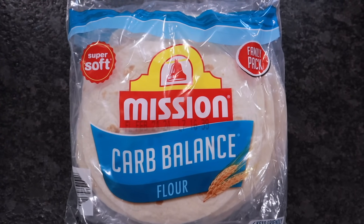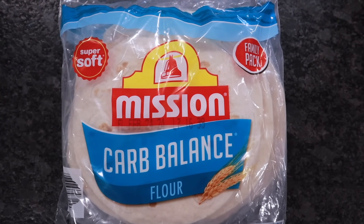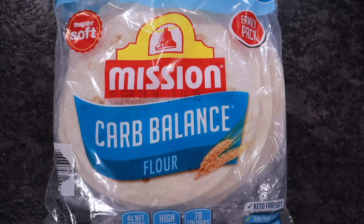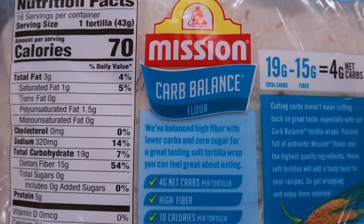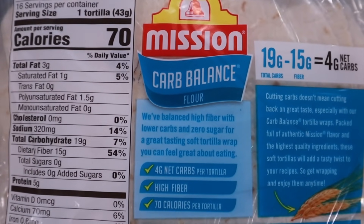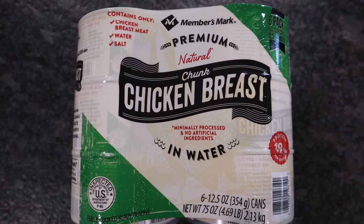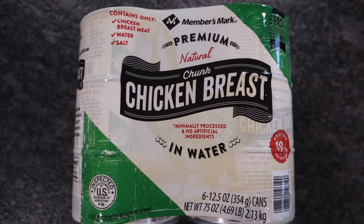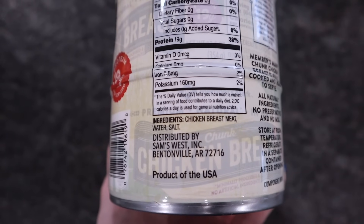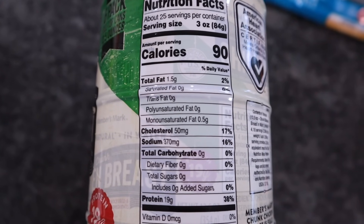Family pack of Mission Carb Balance Flour Tortillas — this is a double pack, so there are 16 in here. I'd rather pick these up at Sam's because you can get the large pack for $6.46. One tortilla is a serving with 19 total carbs minus 15 fiber, giving you four net carbs. Also grabbed the Member's Mark Premium Natural Chunk Chicken Breast in water. There are six cans, each 12 and a half ounces. Only ingredients are chicken, water, and salt — zero carbs — and I got all six cans for $11.98.